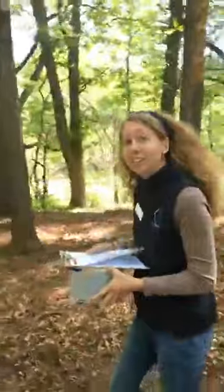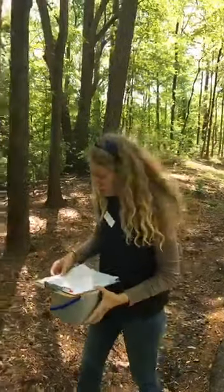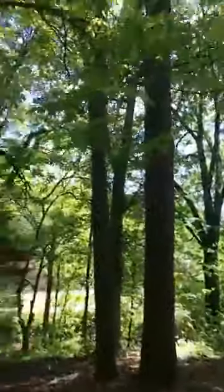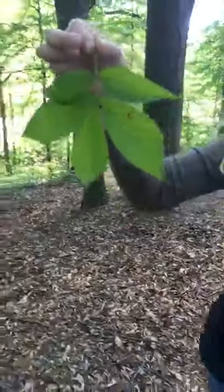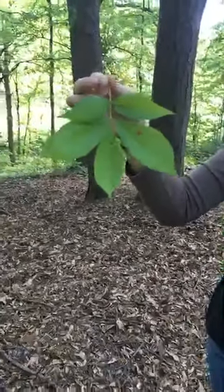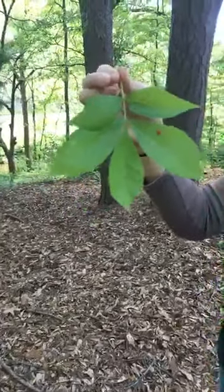The next tree that we're going to look at is a type of hickory — it is a pig-nut hickory, Carya glabra. This is the first tree we're going to look at that has a compound leaf, which is pretty exciting. So this is one of our broadleaf trees — it's deciduous, it has a compound leaf, and it is an alternate leaf arrangement. This is one leaf and it has five leaflets. With the pig-nut hickory, it's going to have between five and seven leaflets, and most of the ones we can see on this branch here have five.